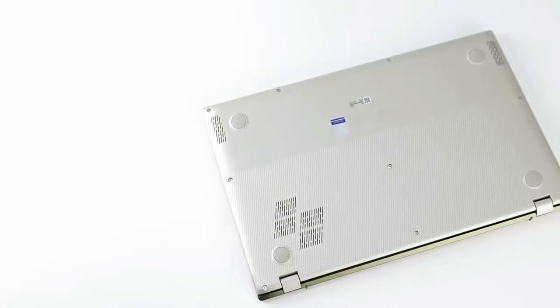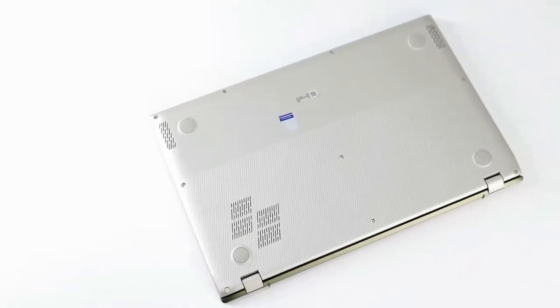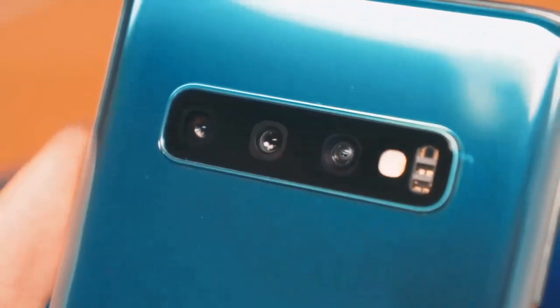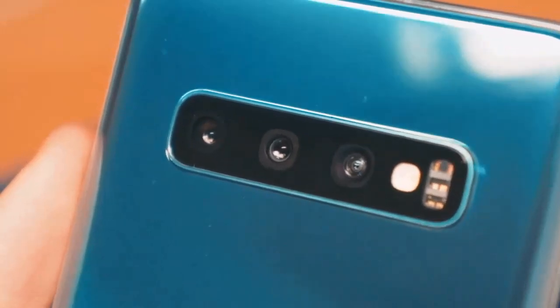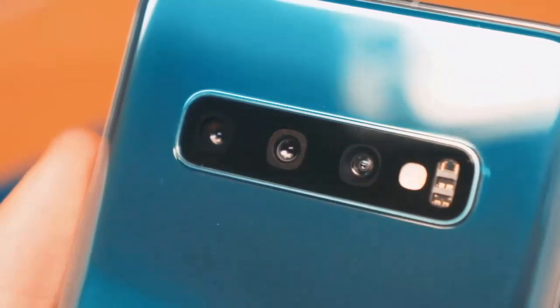Welcome to our review of the Xiaomi Mi 11. In this video, we'll take a closer look at the phone's features and specifications. The Xiaomi Mi 11's camera is one of its standout features. With a 108-megapixel sensor, it can capture stunning photos and videos.